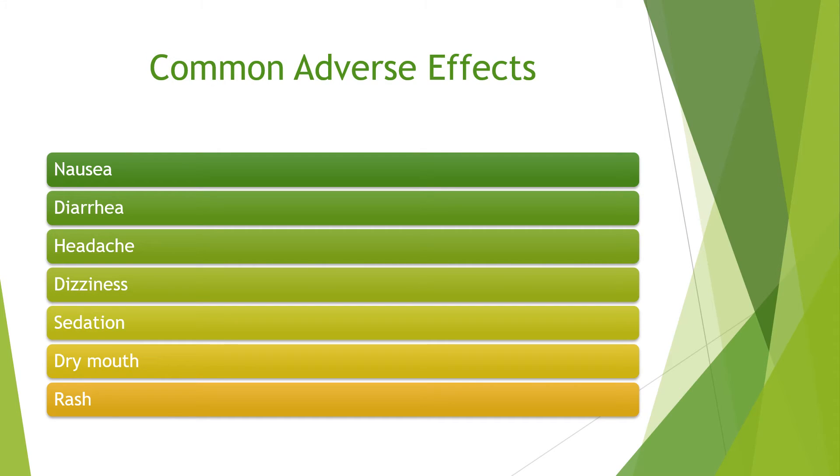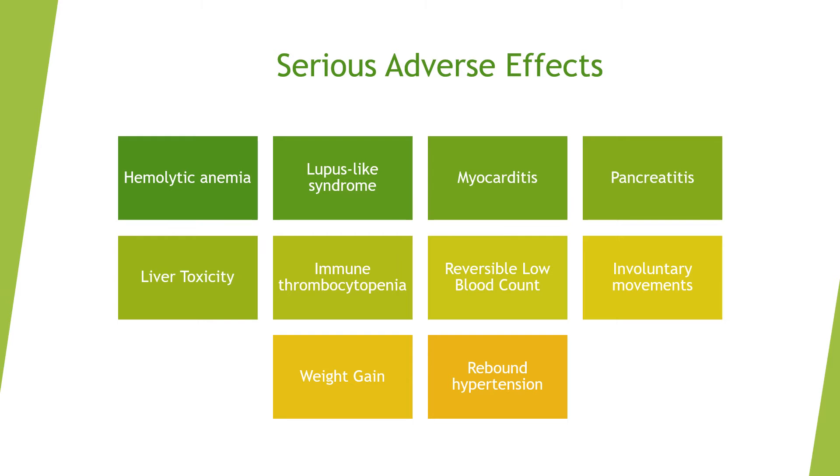Common adverse effects of methyl dopa include nausea, diarrhea, headache, dizziness, sedation, dry mouth, and rash. Serious adverse effects include hemolytic anemia (destruction of red blood cells), lupus-like syndrome, myocarditis (inflamed walls of the heart), pancreatitis (inflamed pancreas), liver toxicity, and immune thrombocytopenia, where the immune system attacks your platelets.